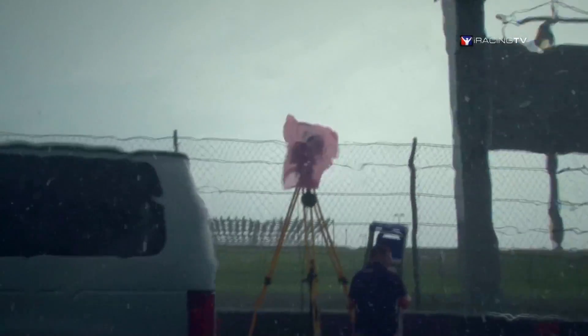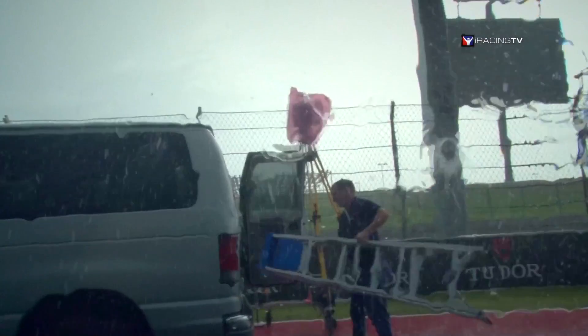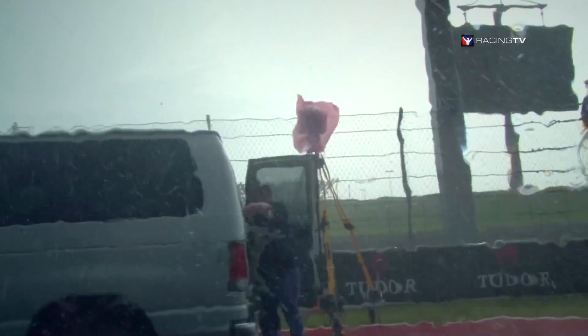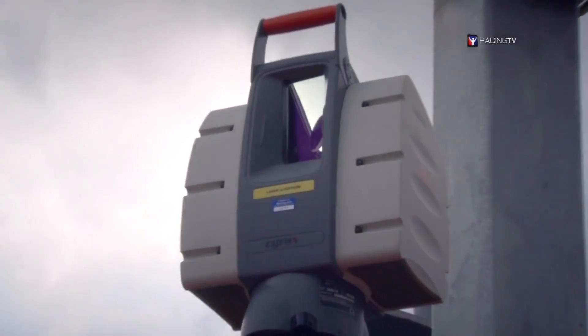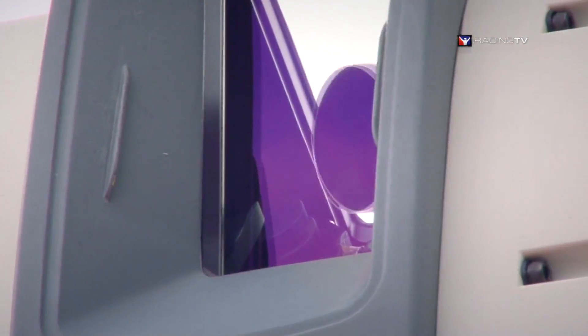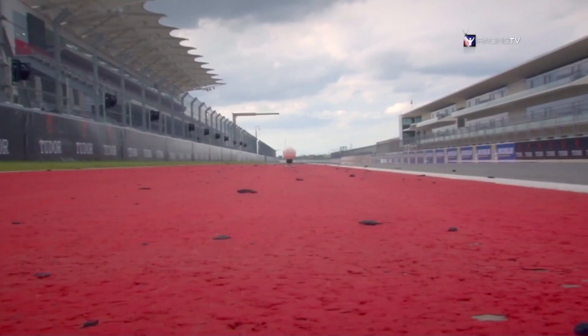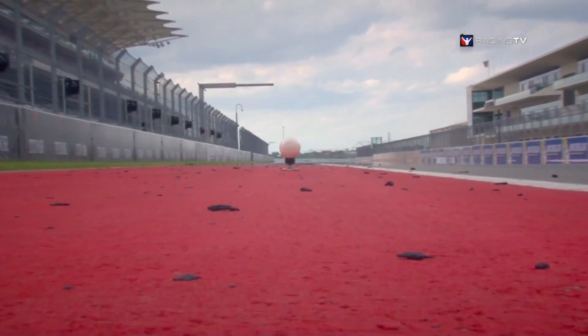All of the braking zones and acceleration zones will be captured with the brake marks and tire skids, all included from the data. As long as the rain doesn't wash it out — we've had a little bit of rain so far, but I think we're in the clear. About four miles of track will be covered including pit road, with the whole surface within a couple of millimeters of accuracy.